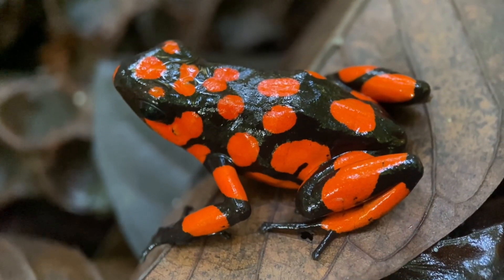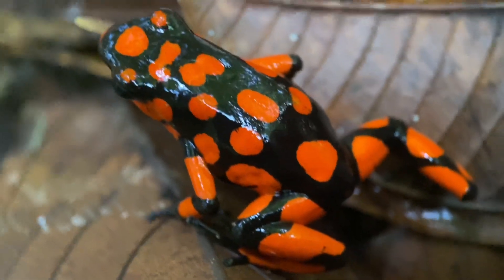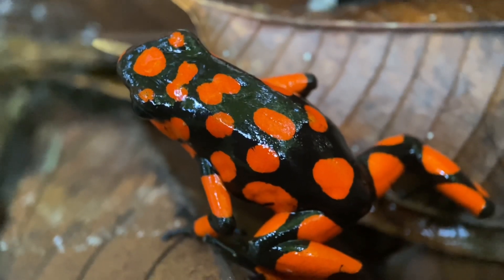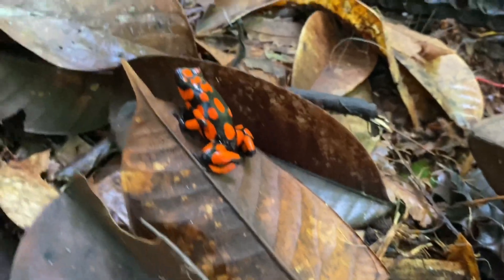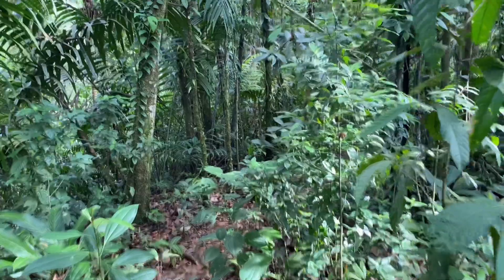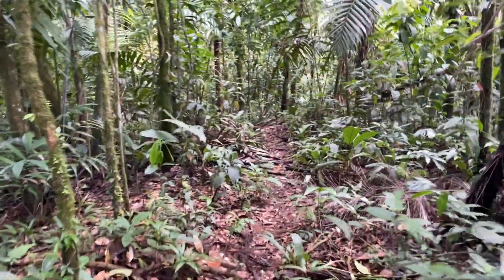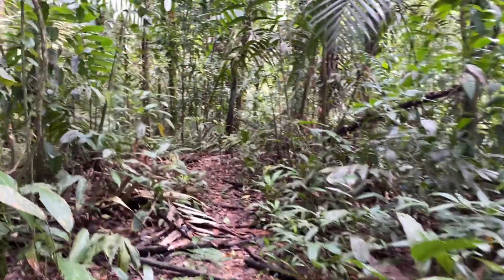At this point, you might have noticed that the orange spots on these frogs are not fixed — these frogs are quite variable. From one frog to another, the ratio of orange to black might be completely different; there are some that are almost completely orange. That will be all for this video of looking for Oophaga solanensis near its type locality. Hope you enjoyed, and thank you for watching.